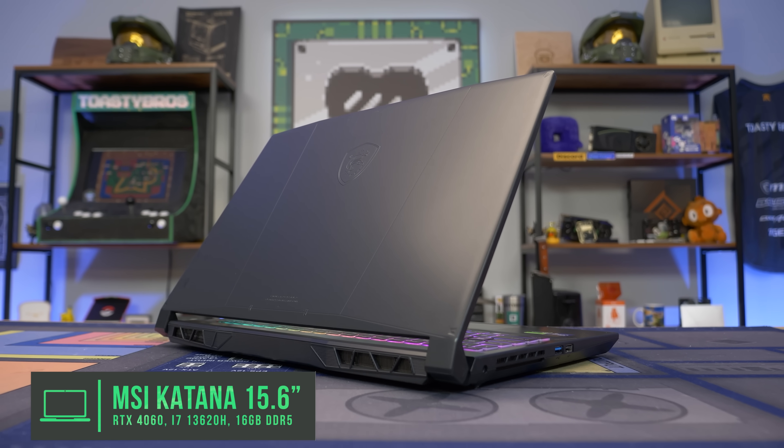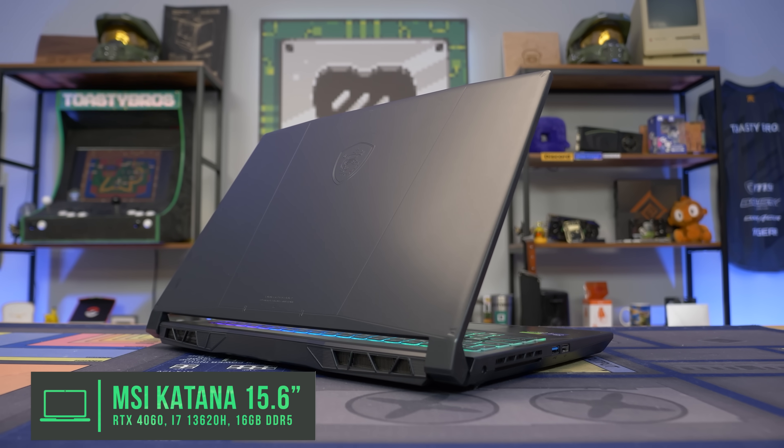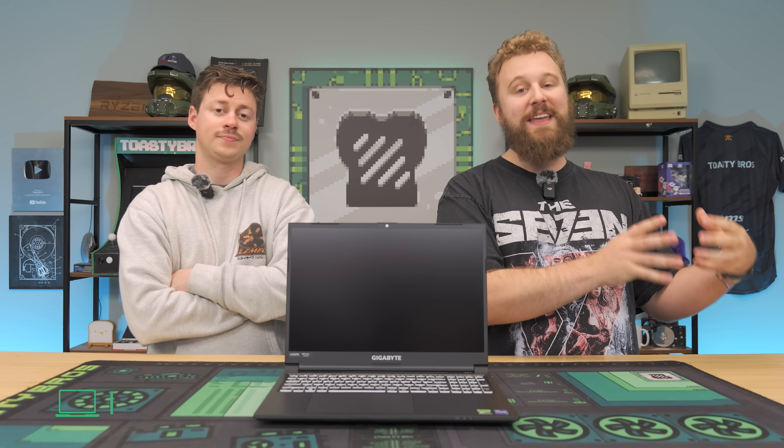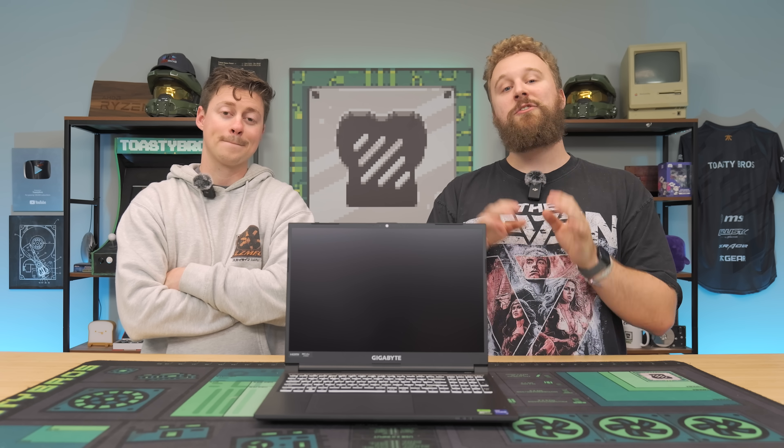The RTX 4050 is great, especially when paired with dual-channel memory and a good CPU at 1080p with the high refresh rate display that comes with this laptop. This is a good step up from the MSI Thin if you want even more performance and are willing to spend maybe $100 more. Definitely consider it using the Walmart link down below.